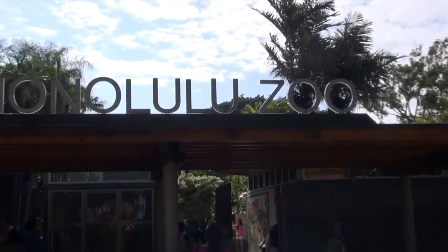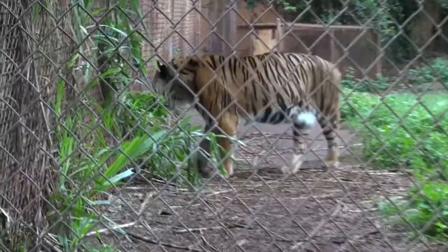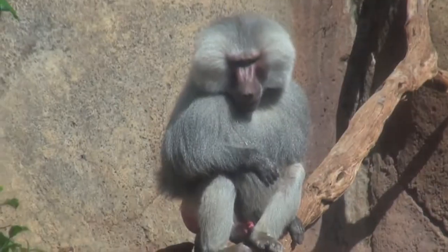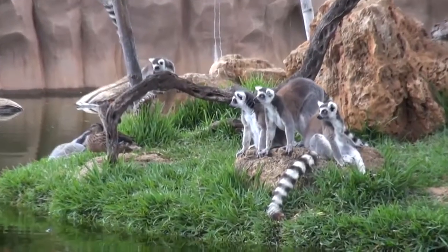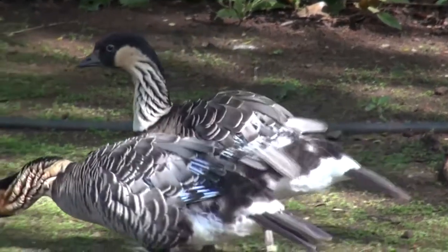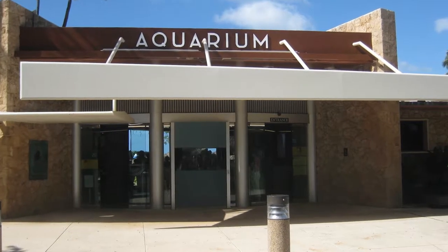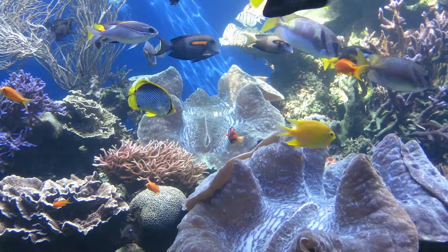And then, there's the Honolulu Zoo that's home to 905 different animals! Along with the diversity of different animals, the zoo is also neatly designed with many different lush tropical gardens. And finally, the Waikiki Aquarium is a good place to learn about the marine life of Hawaii.